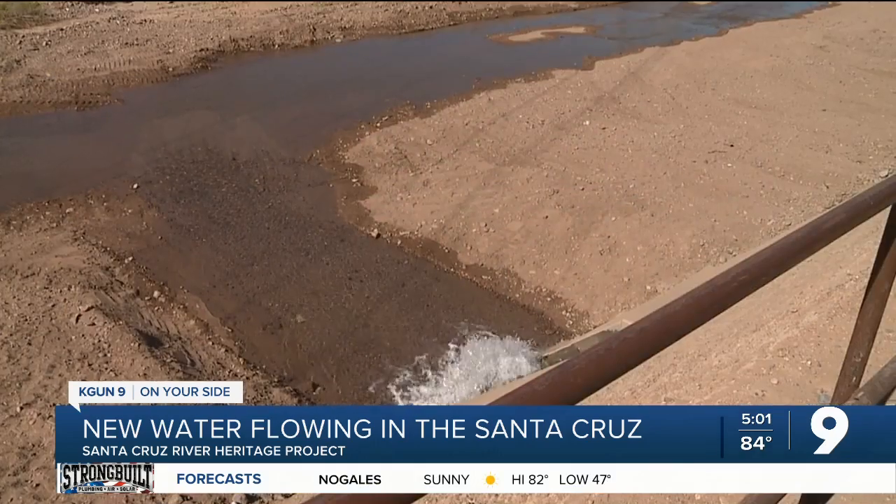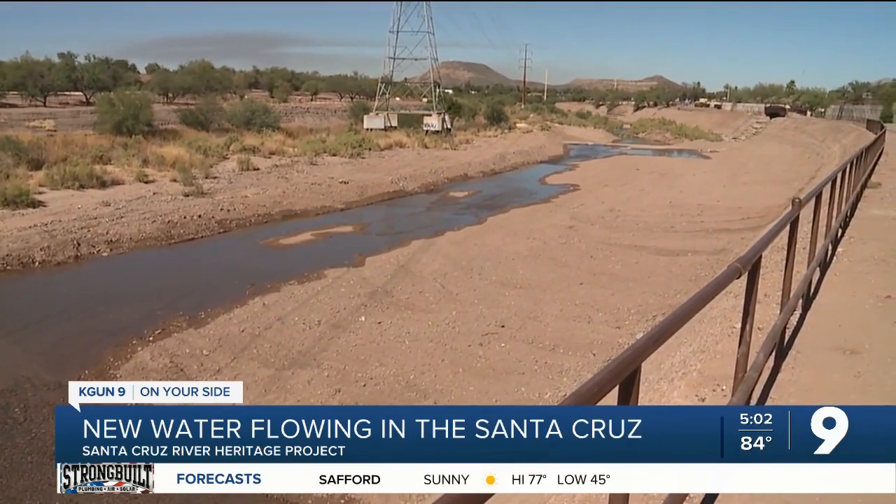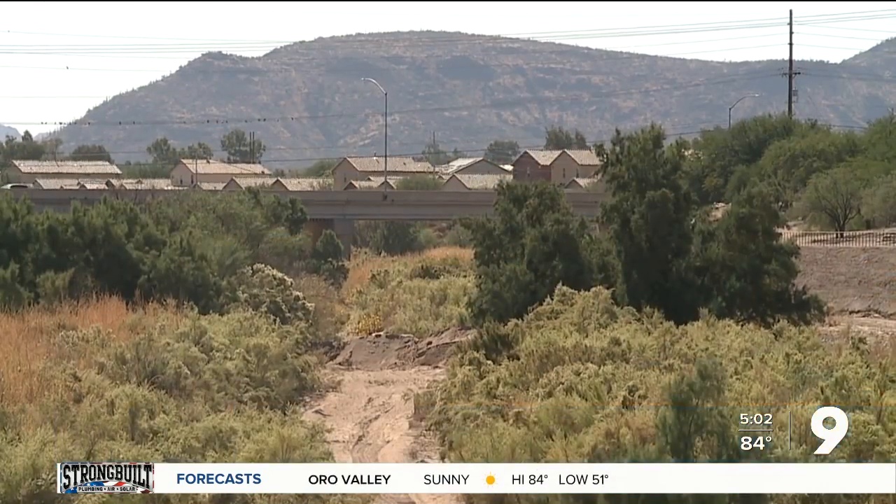Bogan says the project will not only be a boost for wildlife and water supplies, but the economy as well. There's the aesthetic value of having it here, and property values potentially going up in the area because of this amenity. People want to come and recreate alongside water bodies.